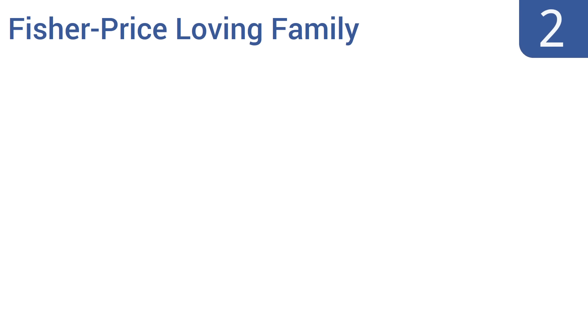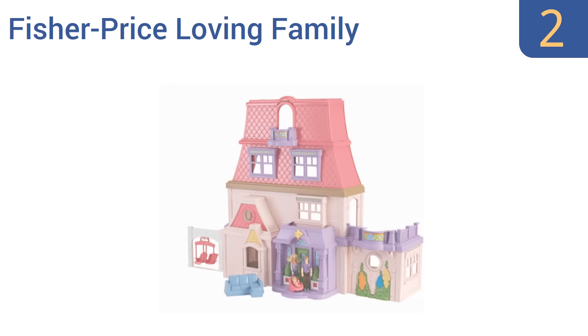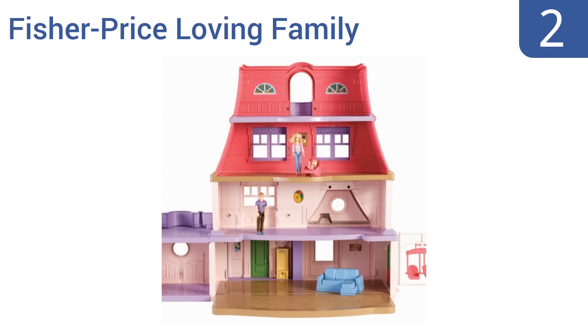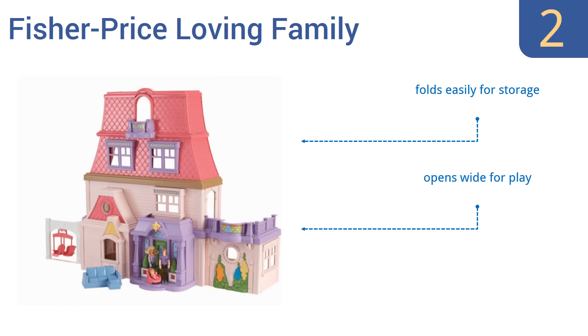At number 2, the Fisher-Price Loving Family is filled with special touches that will make your little girl squeal in delight. It has a fourth-floor balcony, a second-floor patio off the kitchen, and a flip-out double swing set in the backyard to help bring pretend play to life. It folds easily for storage and opens wide for play. The accessories store nicely inside.